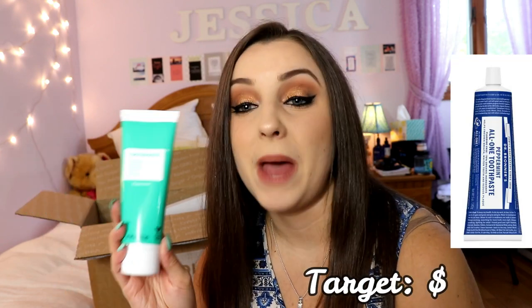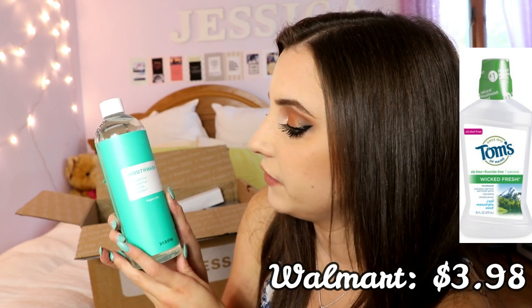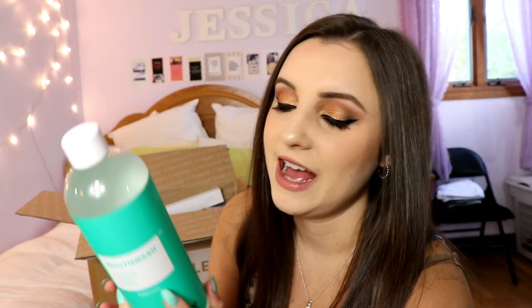I also got toothpaste — it's fluoride-free, whitening, alcohol-free, SLS-free, peppermint flavor, and vegan. And mouthwash — also fluoride-free, alcohol-free, SLS-free, peppermint flavor, and non-GMO. I'm excited to try the mouthwash because I hate when mouthwashes literally burn the inside of your mouth. Those usually have crazy chemicals in them, so I'm super excited to try a natural one.